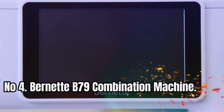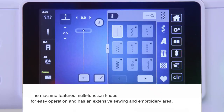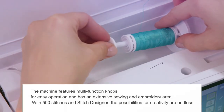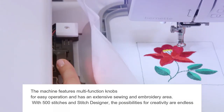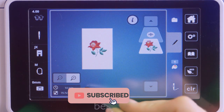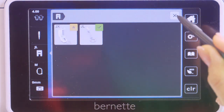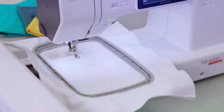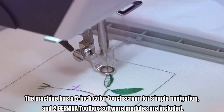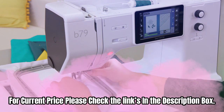Number 4: Burnett B79 Combination Machine. The machine features multi-function knobs for easy operation and has an extensive sewing and embroidery area. With 500 stitches and a stitch designer, the possibilities for creativity are endless. The dual feed ensures fast and even fabric feed, and the programmable foot control with back kick function adds to the ease of use. The embroidery module includes three hoops and hoop detection. The machine has a 5-inch color touchscreen for simple navigation, and two Bernina Toolbox software modules are included. For current price, please check the links in the description box.